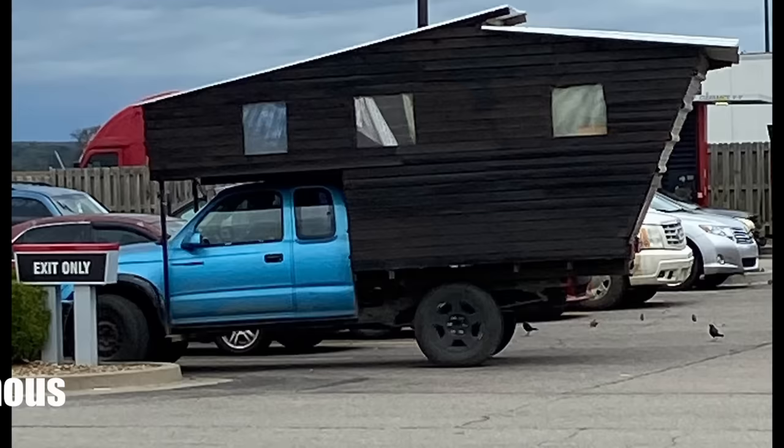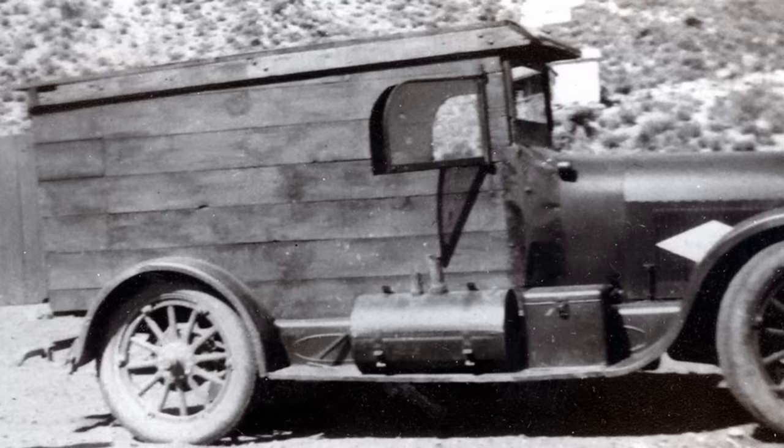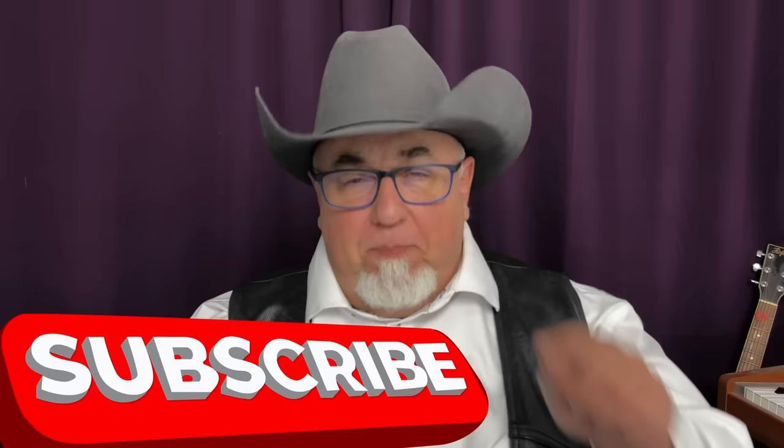Somebody anonymously sent this in — it was spotted somewhere in Arizona. Bill N. sent this in. This was his dad's first camper, built in 1936 when his dad was 18 and wanted to do some Southern California desert exploration. It's built on a 1917 Buick chassis and had a chuck wagon-style box in the back with a fold-down table. Bill told me he finally subscribed to the channel — so thanks a lot, Bill. Be like Bill. Don't forget to subscribe, everybody.